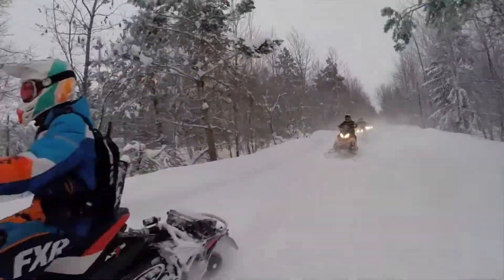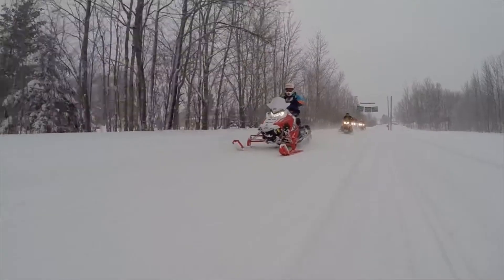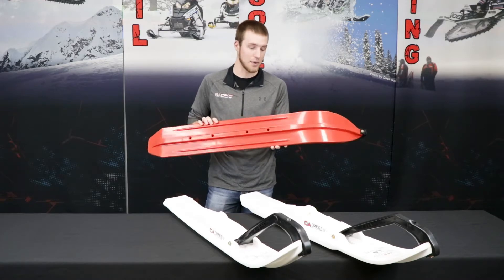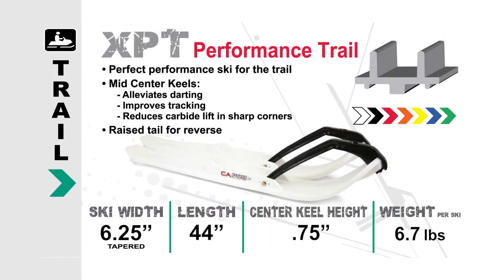The best ski for trail riding on the newer machines is going to be our XPT Ski. Our XPT Ski has been designed for the newer sleds with a lot more ski pressure with more of that rider-forward design. We added mid-center keels to alleviate darting, and lowered the center keel for a little bit less aggressive feel with that ski pressure.